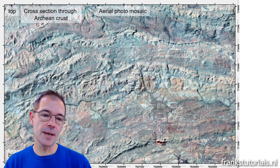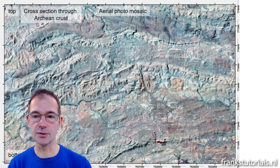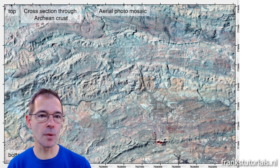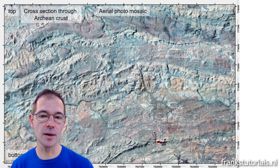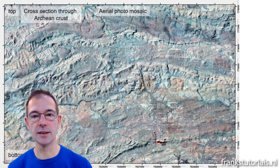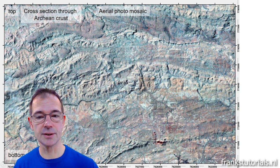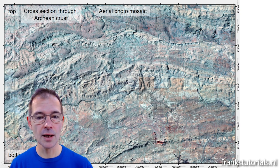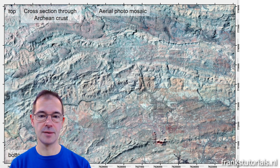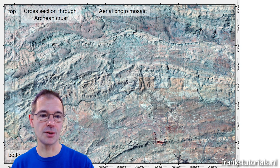This is the area we have been investigating. The grid spacing is one kilometer, and what we're looking at is an aerial photo mosaic. The whole section is tilted to sub-vertical, so we are essentially looking at a cross-section through the Archaean crust — the oldest rocks are at the bottom of the image and younger rocks toward the top, though all are Archaean. The bedding runs from left to right, with different rock units visible and some indications of faulting.